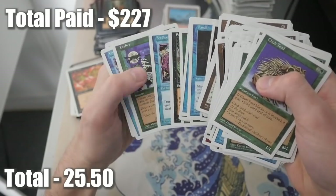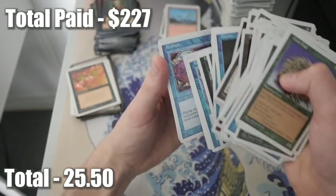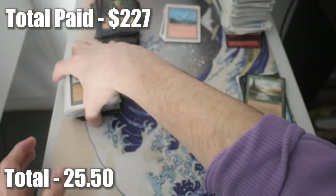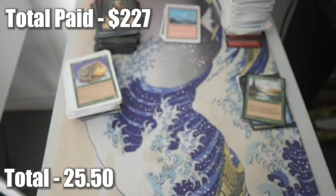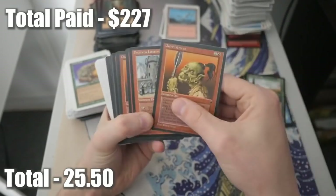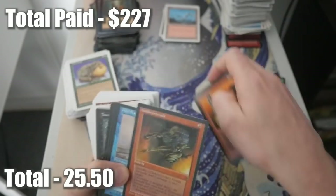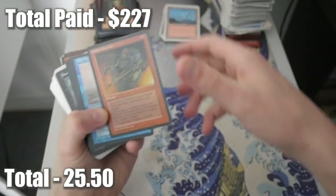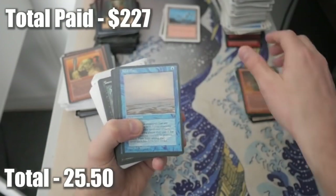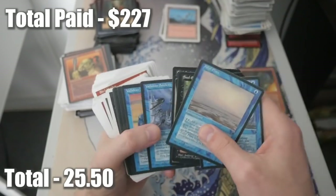Nothing too crazy - great art there though. Quentin Hoover - amazing artist. Who's your favorite Magic the Gathering artist? I want to know in the comments. Mine might actually be Quentin Hoover - I've given it some thought - though I also like Chris Rush. Some Fallen Empires cards here. Goblin Grenade! Hey! That's a good card. If you want to build Pauper Goblins it's great for that - great for any Goblin deck.